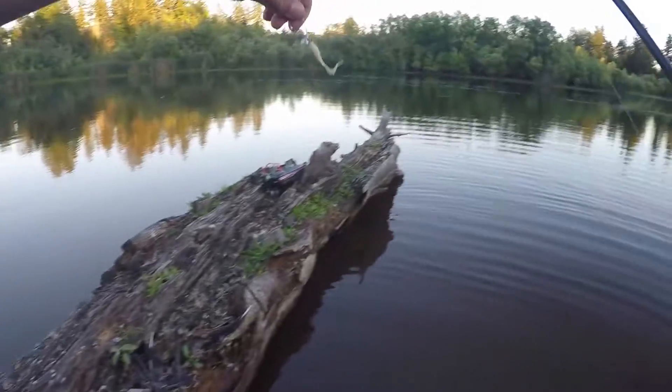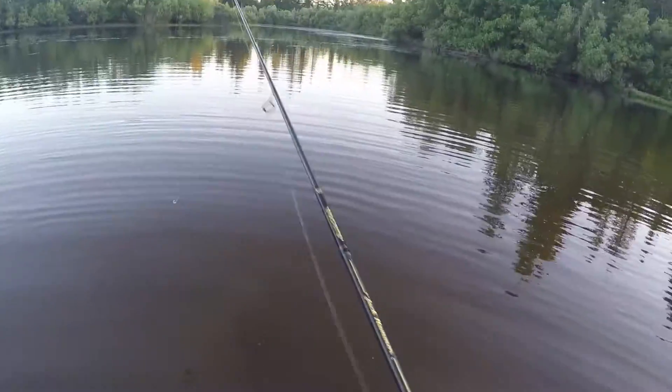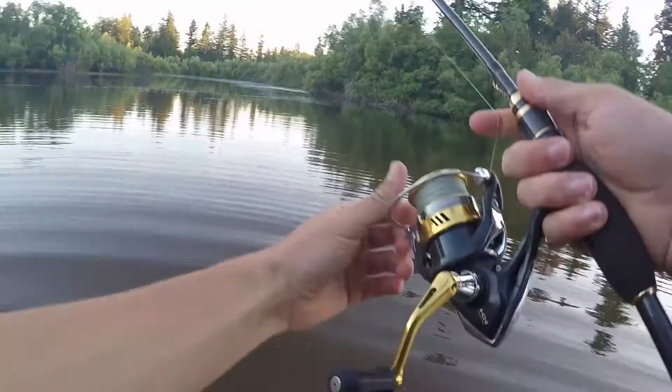We're going to try to catch a bass with this micro spinner bait. We don't have that much time — the sun's already about to go down, hopefully the lighting isn't too bad. Here we are with the mini spinner bait; I don't think we're gonna be able to cast this very well because it's so small.